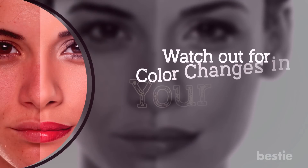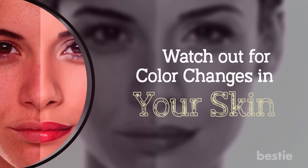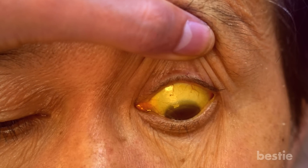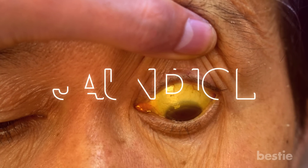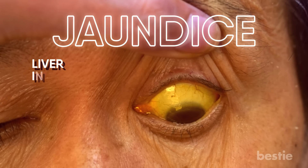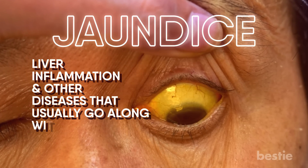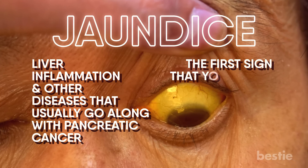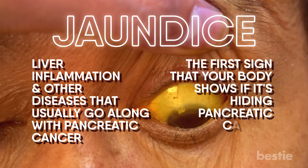Watch out for color changes in your skin. Yellowing of the sclera, or the white portion of your eyes and skin, should never go unnoticed. It can be because of jaundice. Jaundice can have a couple of different reasons like liver inflammation and other diseases that usually go along with pancreatic cancer. Jaundice is the first sign that your body shows if it is hiding pancreatic cancer.